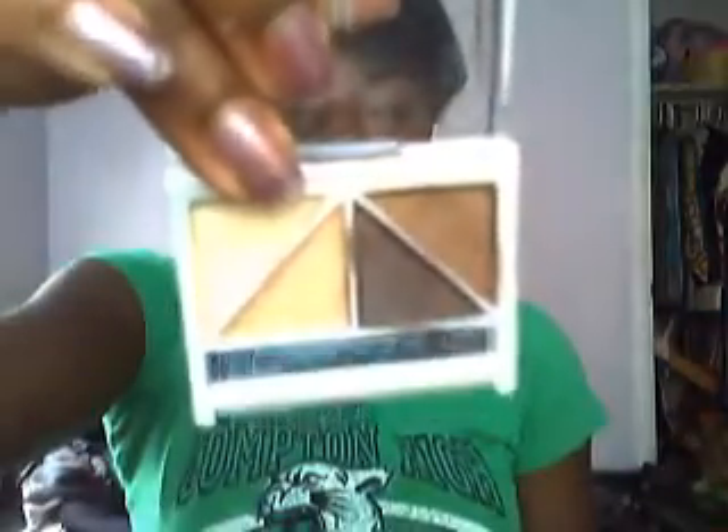Then I got a brightening eye quad from ELF in Butternut, which I've been wanting forever, so I got it. I also have a Revlon ColorStay Mineral eyeshadow — I have two: this one is in Tiger Eye, and then I have another one in Sunlit J.